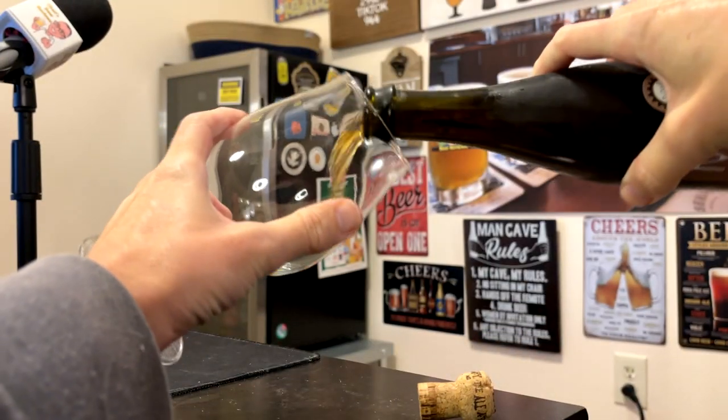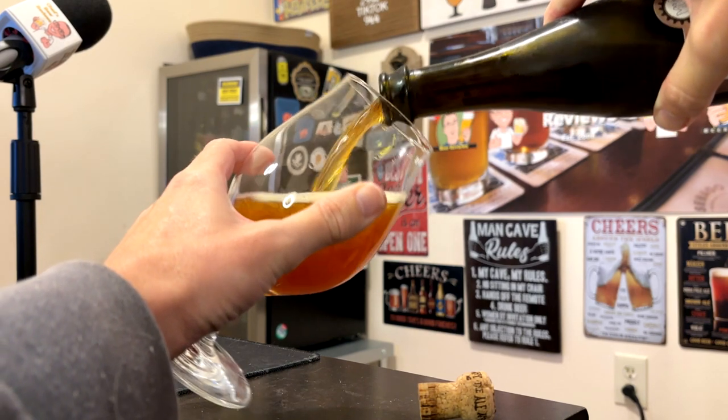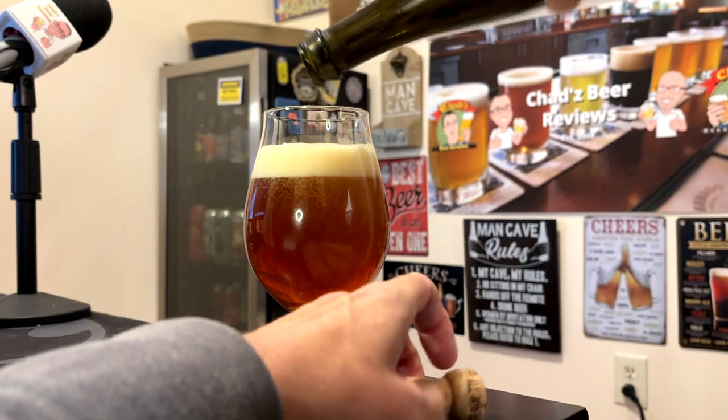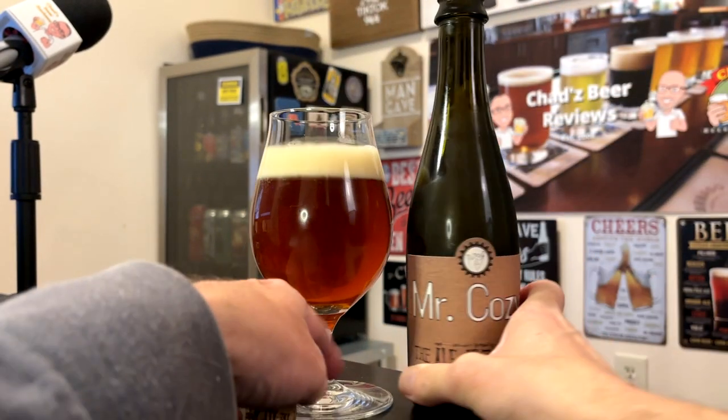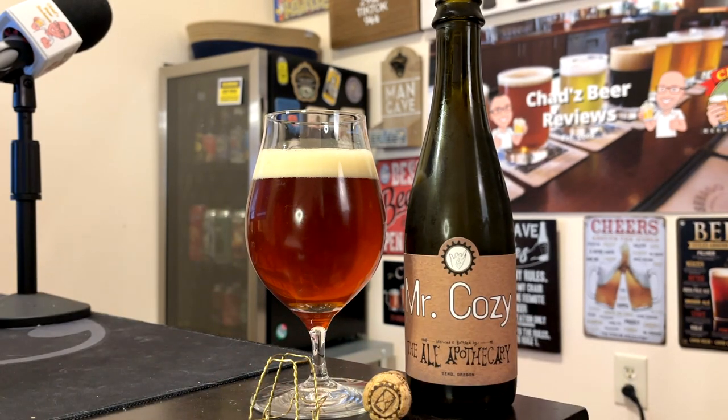Pretty old. I pour it into the Spiegelau tulip glass, or stem glass, whatever you want to call it. It's interesting — I mentioned that honey in the fermentation; it has kind of a honey kind of color. I'd say it's probably more of like a slight orange chestnut. And it's actually pretty clear. Get a small, kind of off-white foam on that — most of it has dissipated.